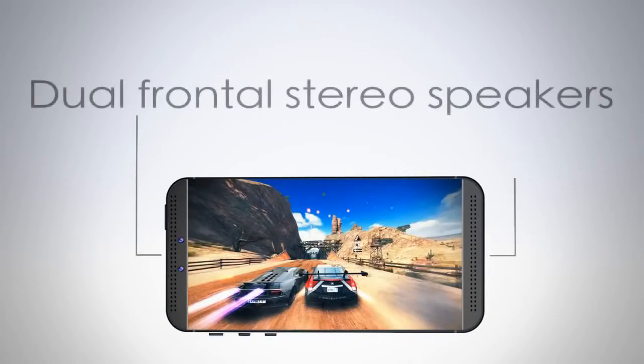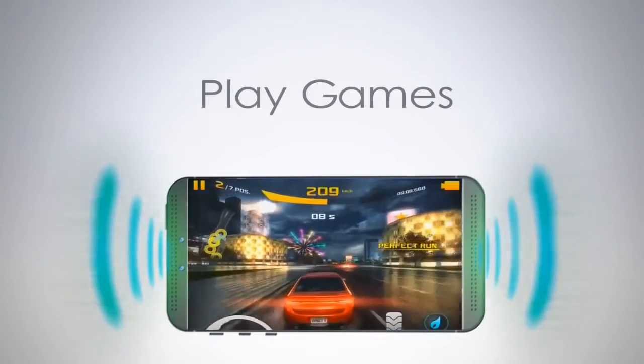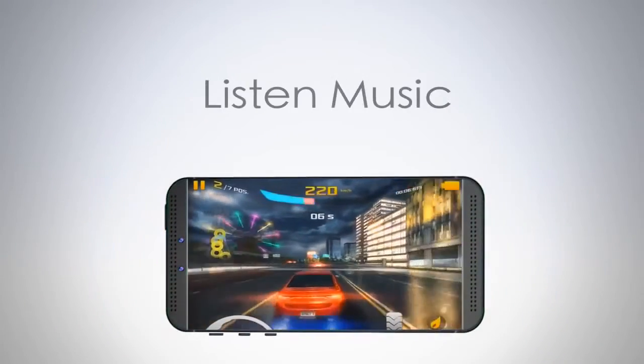Dual front stereo speakers for gaming, video, and music. And it's all in the new iPhone 6.